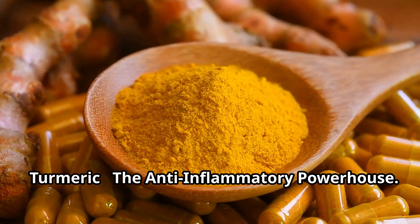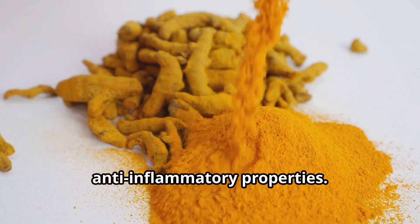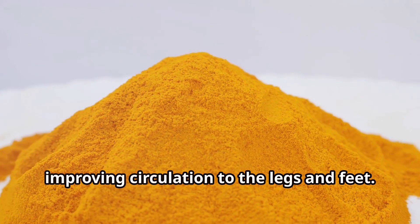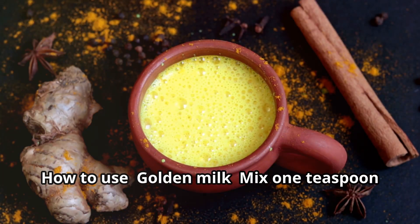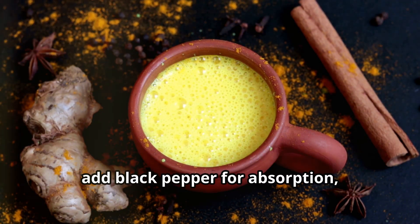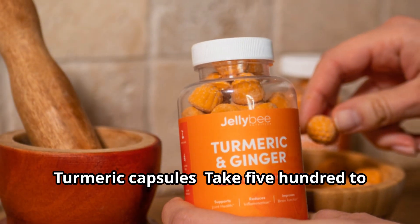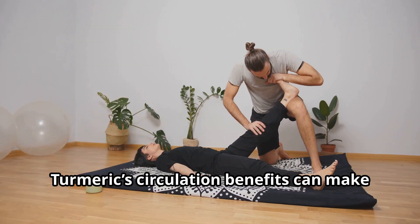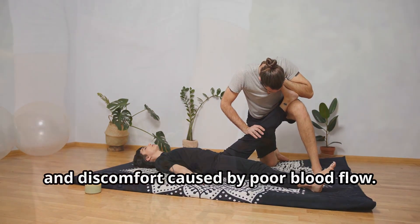Turmeric – The Anti-Inflammatory Powerhouse. Turmeric is widely used for its anti-inflammatory properties. Its active ingredient, curcumin, helps thin the blood, improving circulation to the legs and feet. How to use: For golden milk, mix 1 teaspoon of turmeric powder in warm milk or plant-based milk, add black pepper for absorption, and sweeten with honey — drink once daily. For capsules, take 500 to 1,000 milligrams daily. Turmeric's circulation benefits can make a noticeable difference in the heaviness and discomfort caused by poor blood flow.